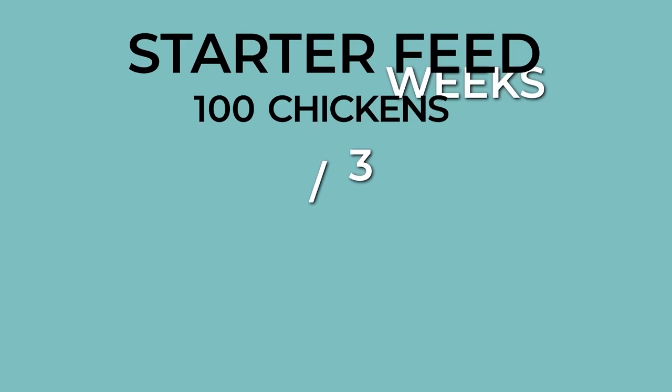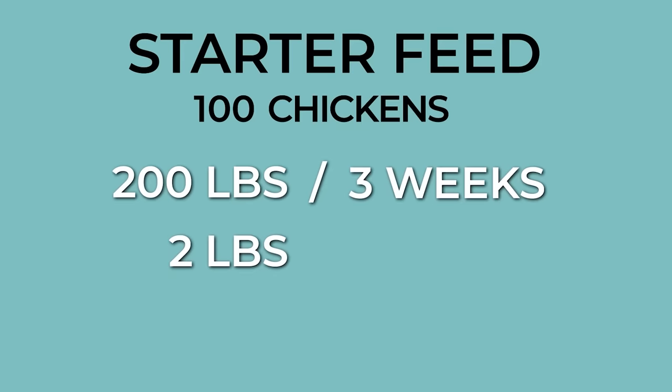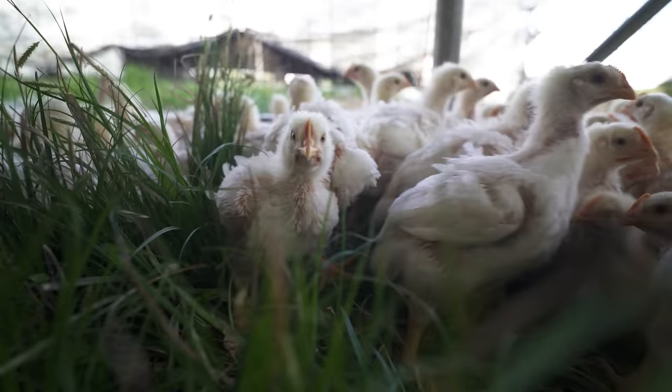Now that we know what to feed broiler chickens, let's discuss how much feed you'll need. Let's say you're raising a batch of 100 chickens. For the three weeks that they live in the brooder, you'll need about 200 pounds of feed. That's two pounds of chick starter feed per bird, or about a tenth of a pound per bird per day.